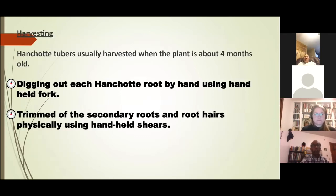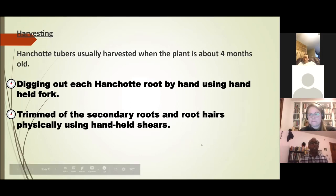Anchote can be harvested about four months after planting. I did not have any machinery for digging or harvesting, so I dug out all 20,000 roots by hand using a fork. Anchote has got many roots and root hairs, so I also did the trimming and cleaning physically by hand — I couldn't use potato diggers because they were cutting the roots.